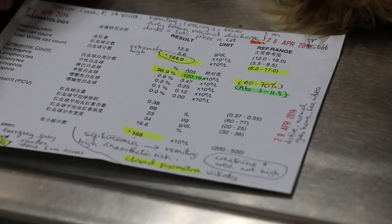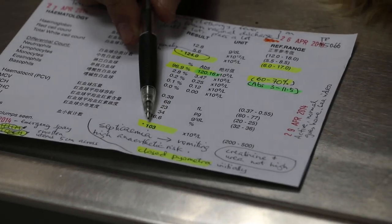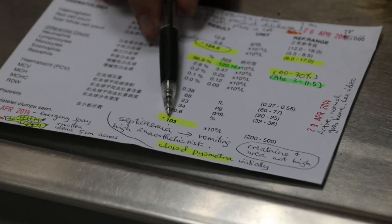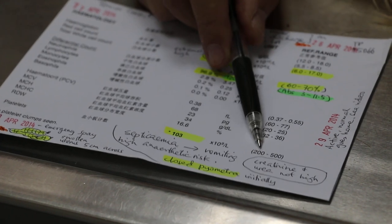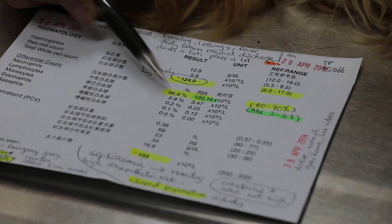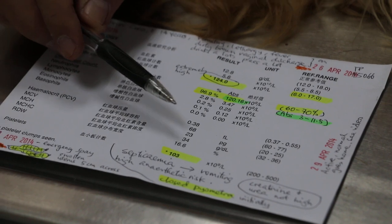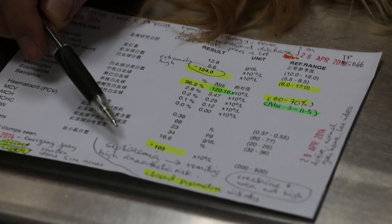Furthermore, looking at the platelets — when they are very low, this shows that there is toxicity inside the blood. Instead of being 200 to 500, it is 103. So these three indicators — leukocytosis, neutrophilia, and thrombocytopenia — are all abnormal, and this shows that the dog has septicemia.